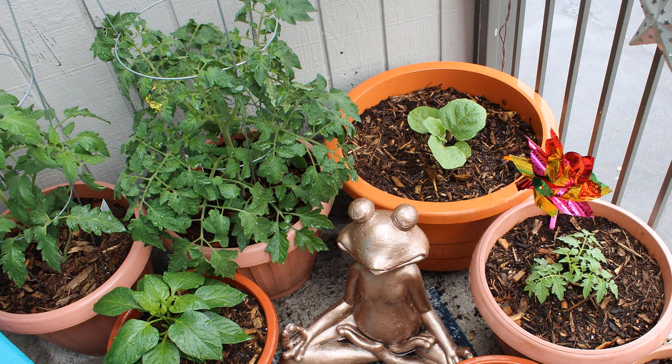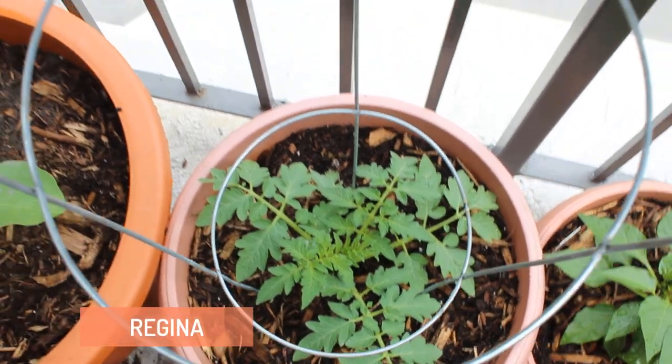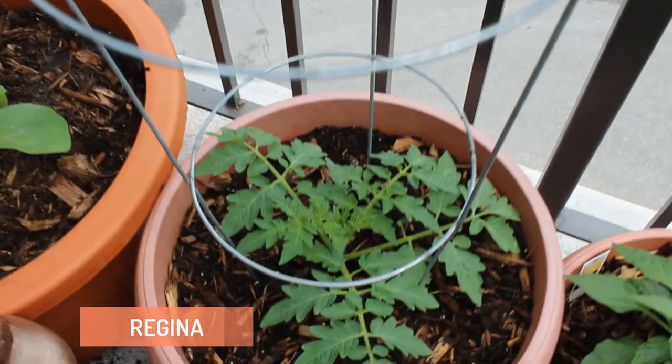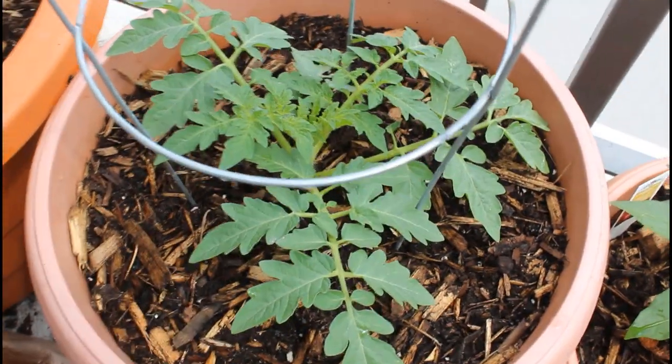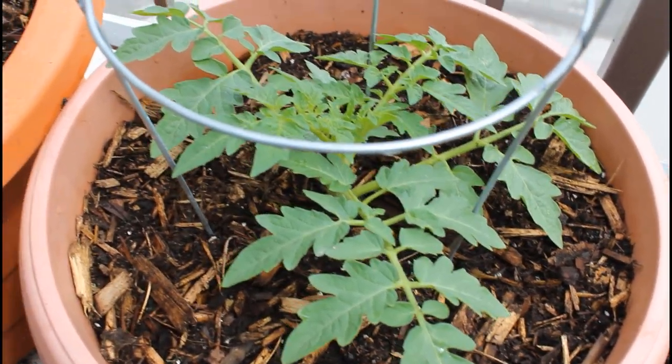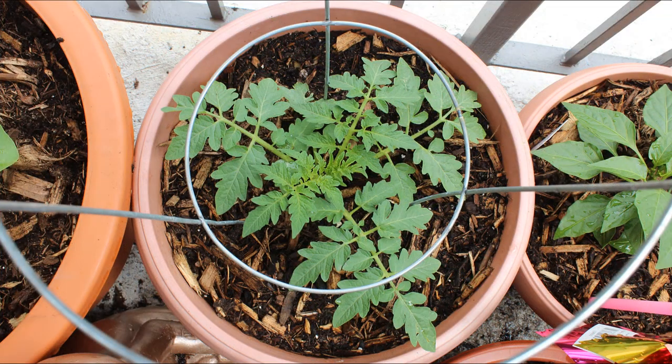Tomatoes are my favorite thing to grow, so I definitely like to have multiple plants in the garden. I did plant this one here a little bit later than the other two that are way more established. This one was planted a few weeks later, and I've grown Regina tomatoes in my container garden for the past two years, and I really enjoy this type.